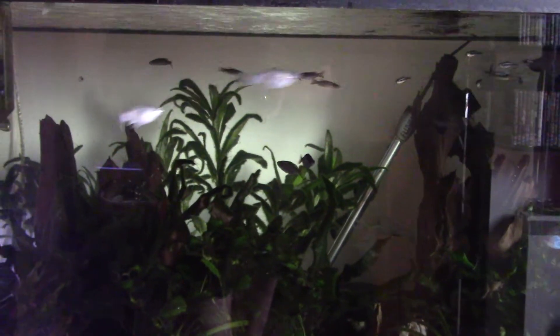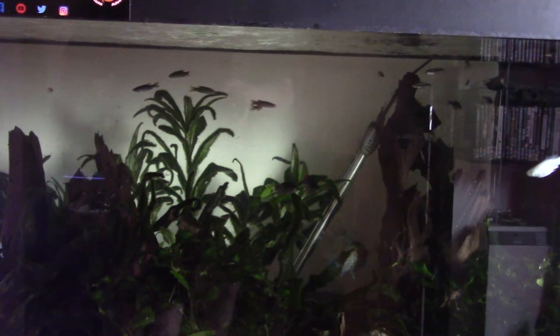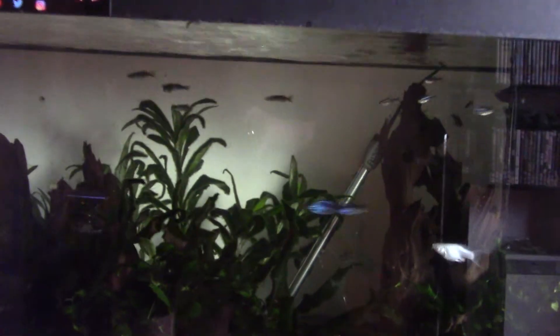Because it wasn't just the molly — the orphaned rainbows have got it as well, and probably every other fish in the tank to be honest. Some of the tetras and danios aren't looking too hot at the moment.